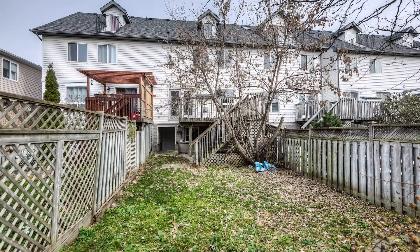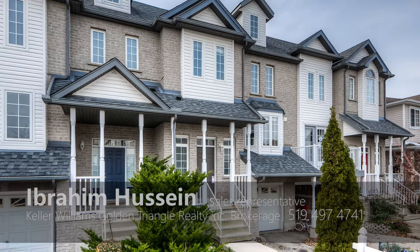The yard is all fenced in. Nearby are walking trails, fantastic schools, and only minutes to shopping and amenities at the Boardwalk.